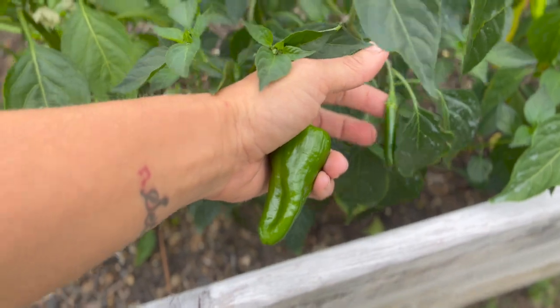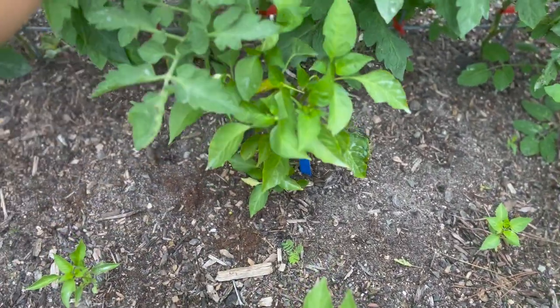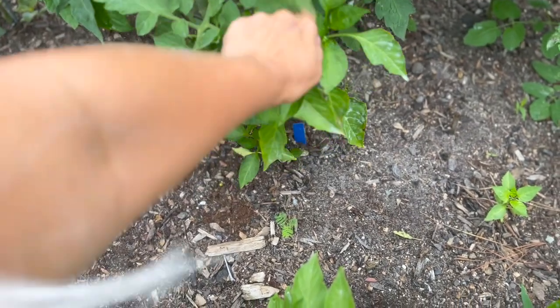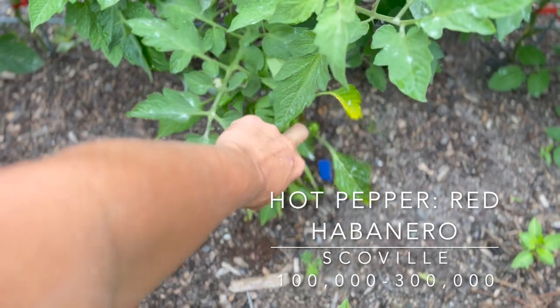We have more serranos, and then back here in the back—you can't really see it, it's underneath this little guy right here—this is our first habanero of the year.